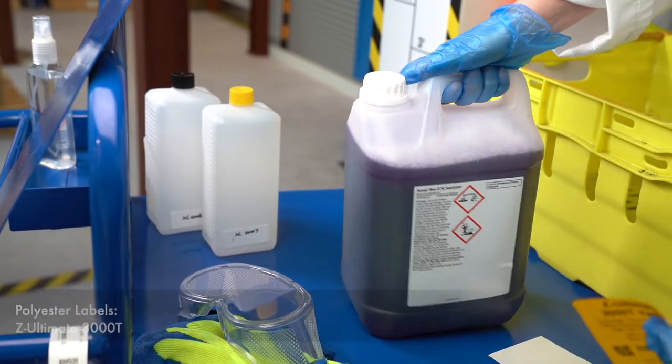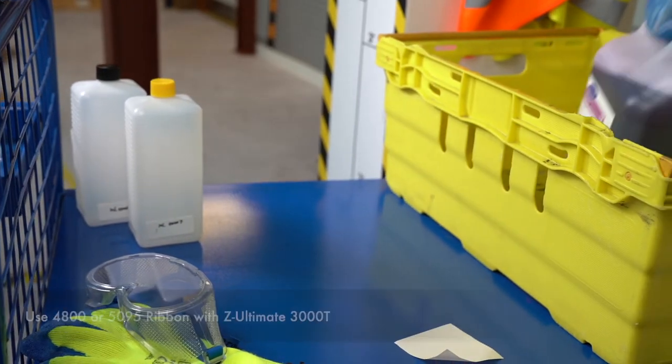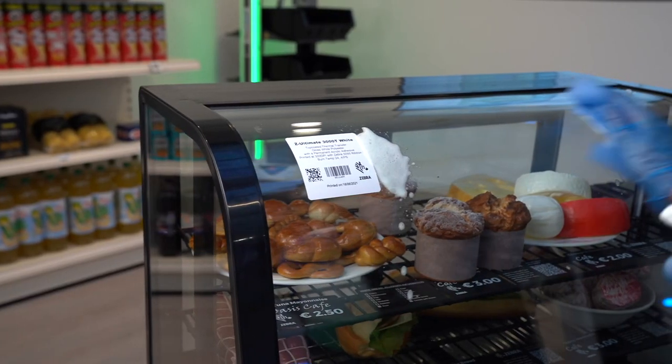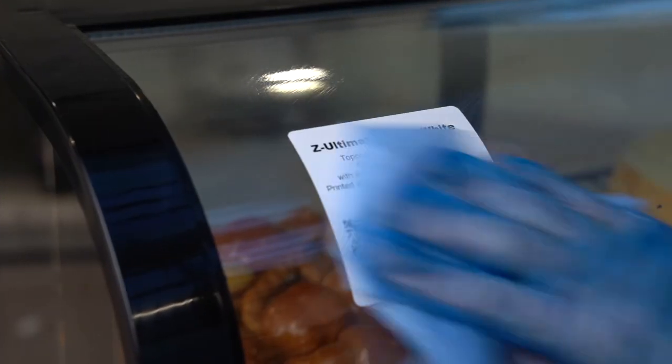These polyester labels are for more extreme conditions, coping with temperatures from minus 40 all the way up to 150 degrees C. They have outstanding print quality, smear and scratch resistance, and excellent resistance to moderate and harsh chemicals and solvents.